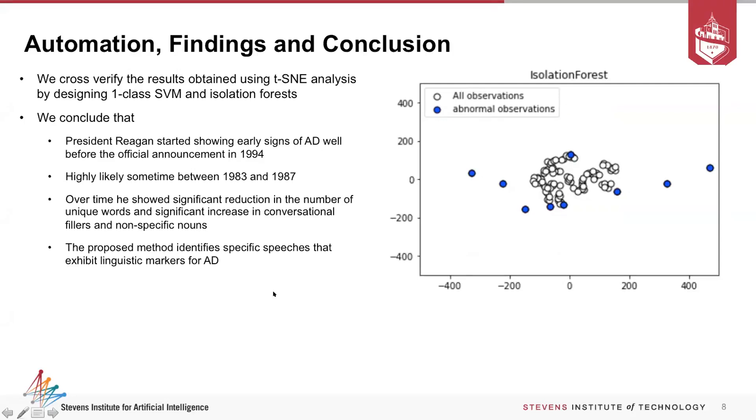What we found from this dataset was that President Reagan started showing early signs of Alzheimer's disease well before the official announcement in 1994 — probably sometime between 1983 and 1987. Over time, he showed significant reduction in unique words used and a significant increase in conversation fillers and non-specific nouns. The proposed methods identify specific speeches exhibiting these linguistic markers for AD. We expect to build on this research with additional datasets.